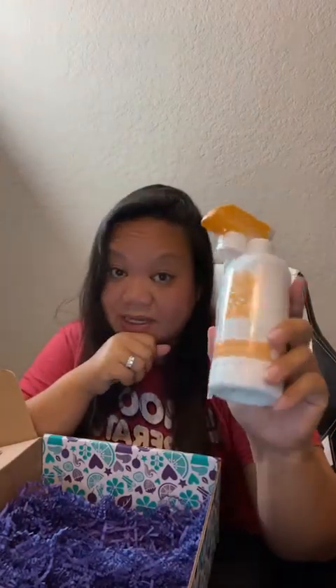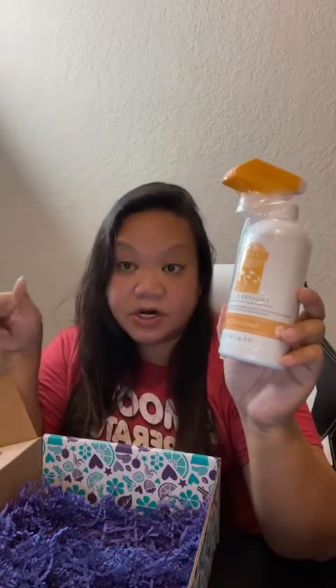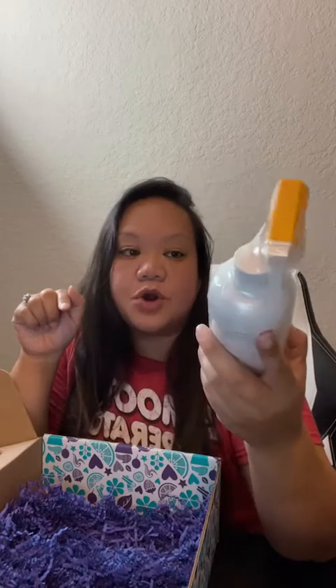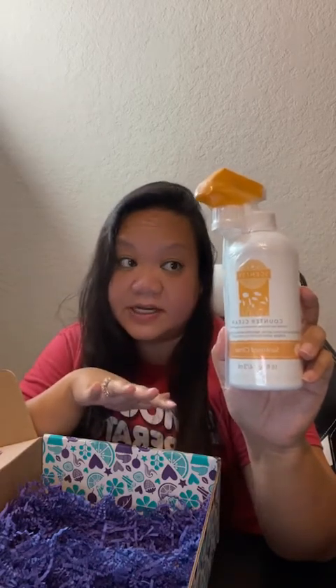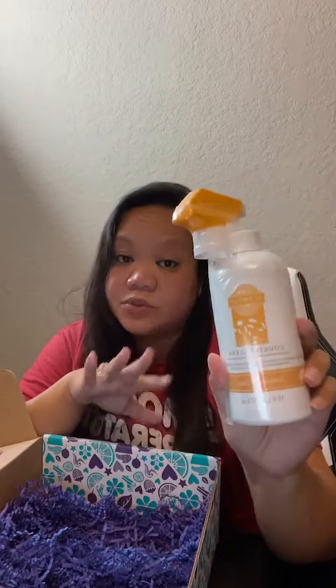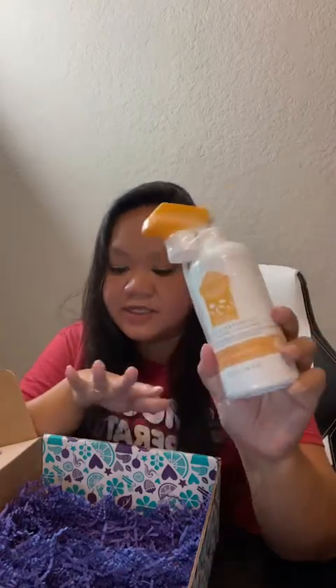One last item: Counter Clean. If you haven't used Counter Clean yet, I'm absolutely in love with it. It smells pleasant and cleans surfaces — my husband even used it on his Jeep hard top. This one is Sunkissed Citrus, one of my favorite summer scents. It smells like you're at the beach drinking a piña colada. The Counter Clean is super effective and I absolutely love everything inside my Whiff Box this month.